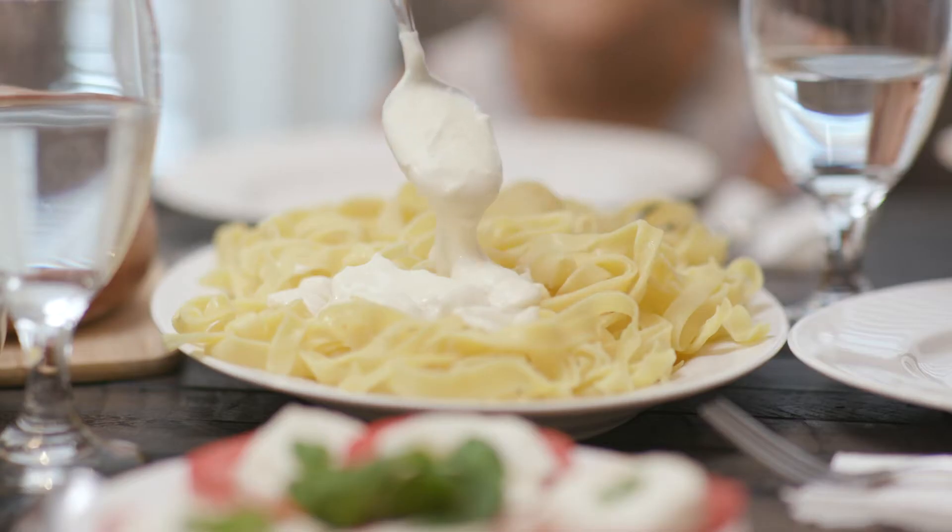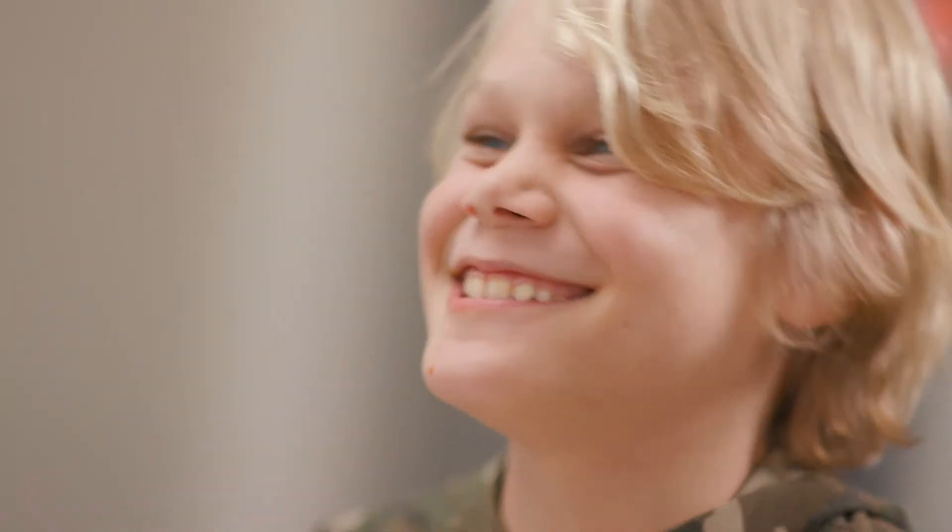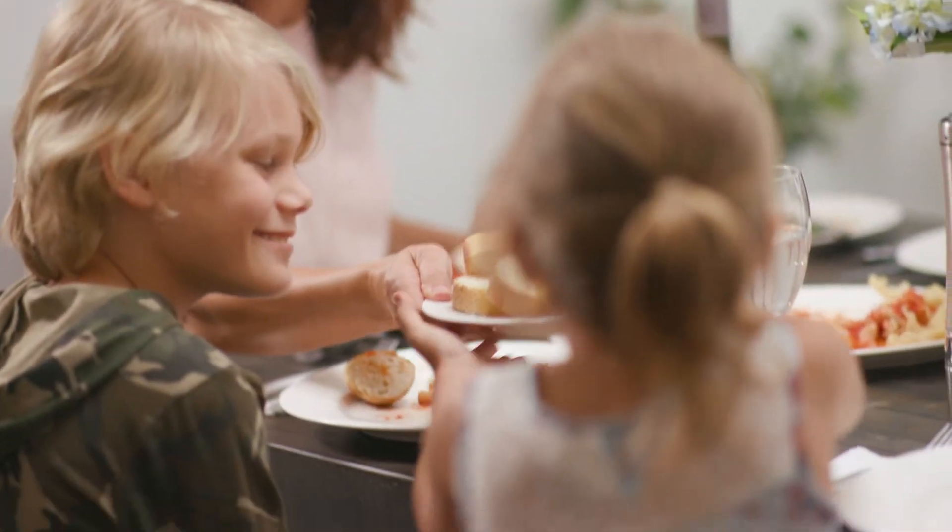Top it with our rich, flavorful sauces and homemade mozzarella. Bring the family to the table and make it tonight — pasta night.